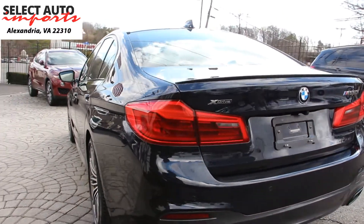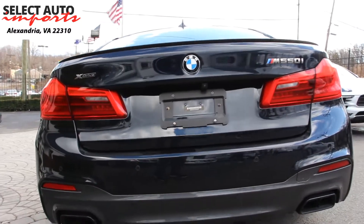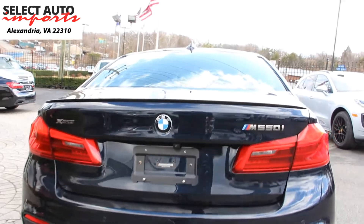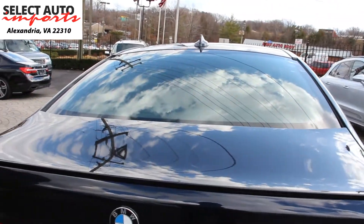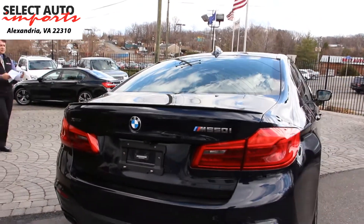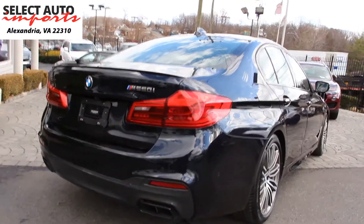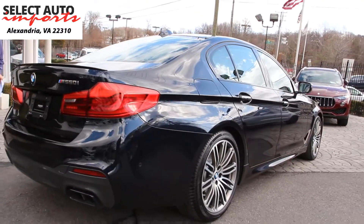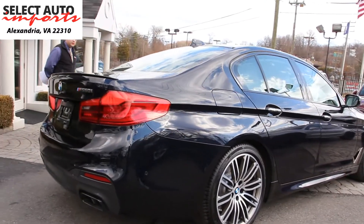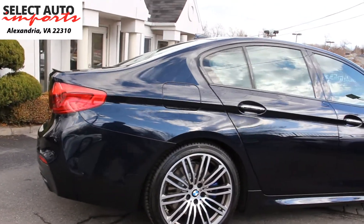This gorgeous 2018 BMW M550i X-Drive is in carbon black metallic with a beautiful black nappa leather interior. As you notice, the car is absolutely perfect and spotless, truly like a brand new car, free and clear of any kind of damage — no accidents, no body panel replacements, no frame damage, none whatsoever. Super clean on the outside as well as on the inside.